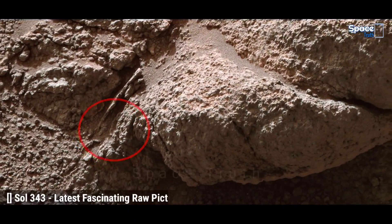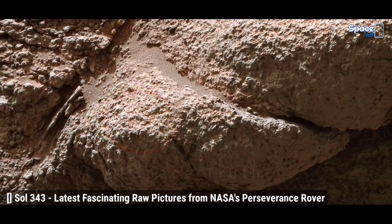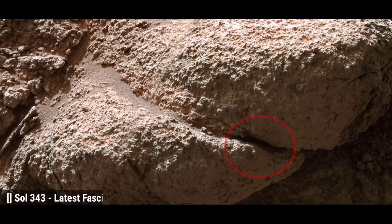At the last part, you are watching Sol 343 latest Perseverance rover sent Mars images.